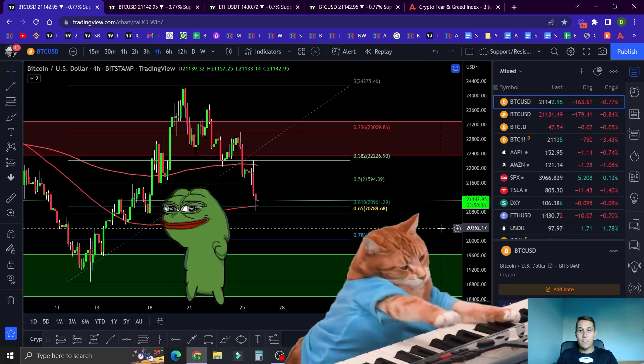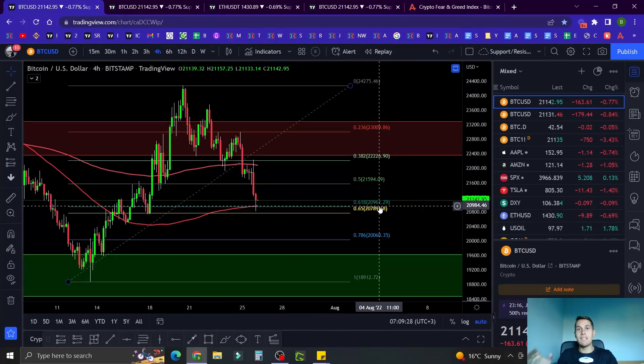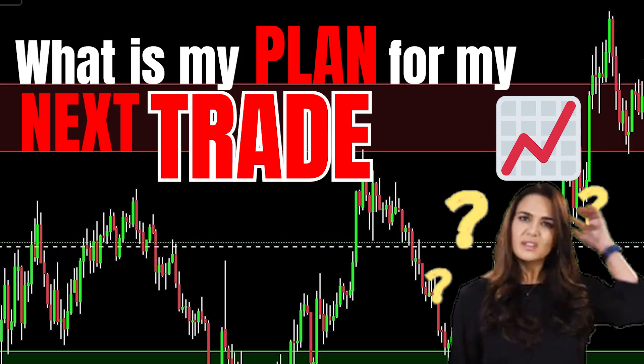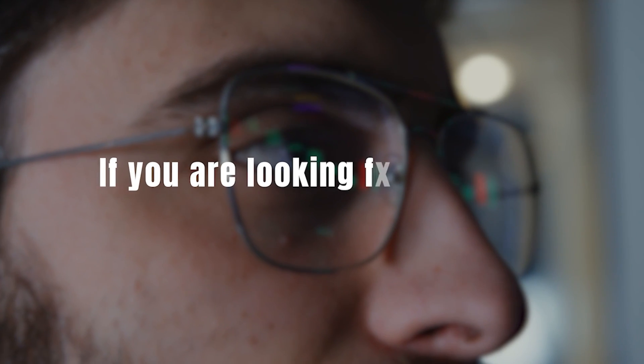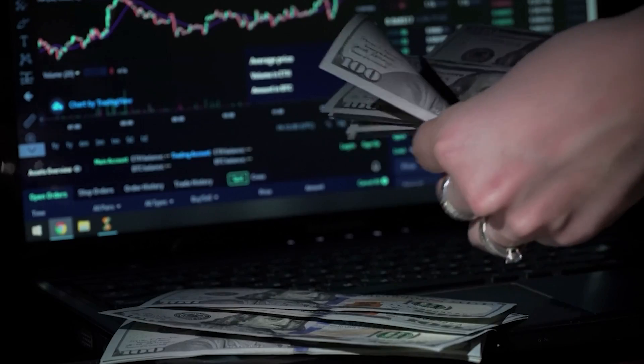Here's what we're going to cover in today's video: Bitcoin is bouncing off the golden pocket, plus an explanation of what that means, what is my plan for my next trade, and what's going on with Ethereum. If you are looking for a way to make money consistently with crypto, you are at the right place.